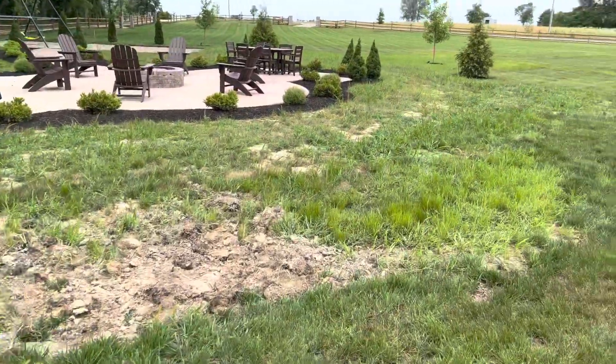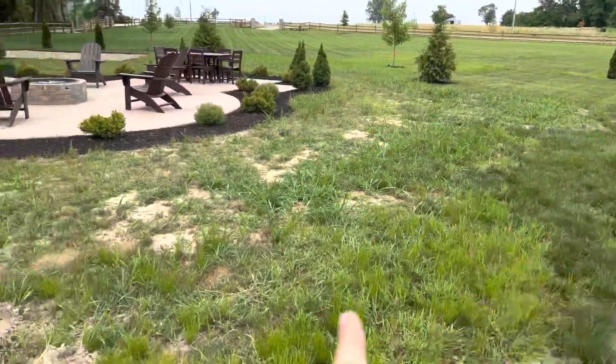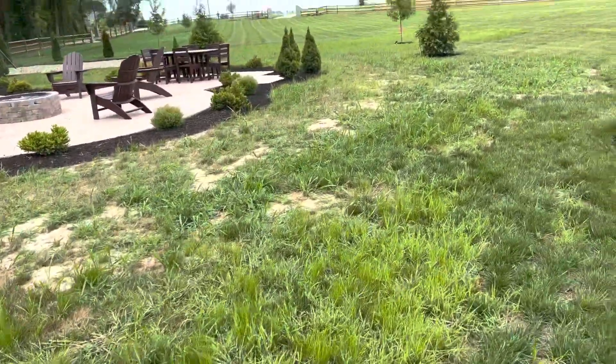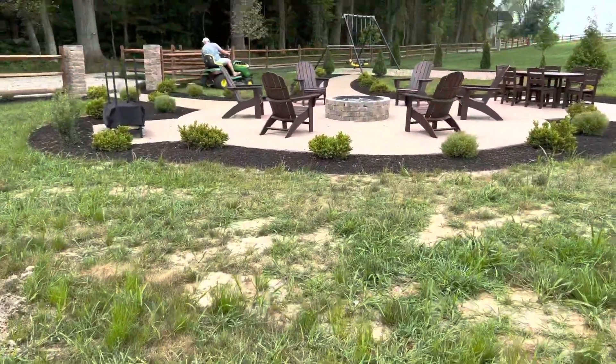They've had some water drainage problems through here. If they can't get it to quit holding water, they're going to have to French drain it — either out to the road or over to one of the ditches.